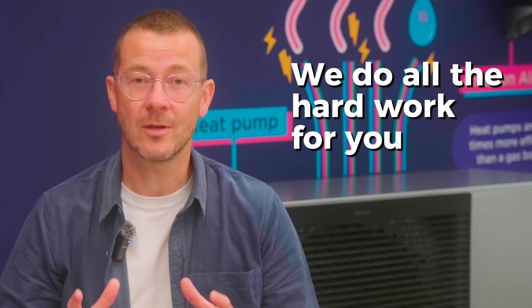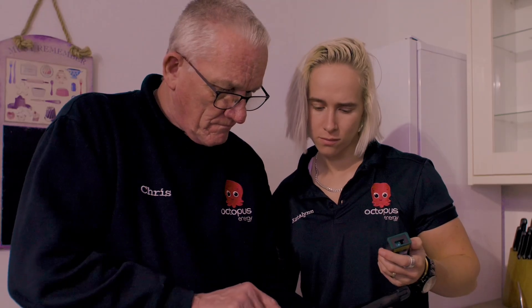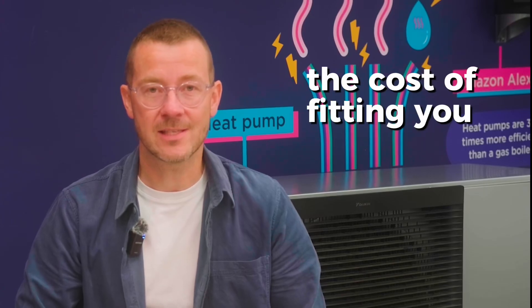We do all the hard work for you and apply for the grant on your behalf. Find out more about the boiler upgrade scheme via the links below. During the home survey, we'll check your entire property to make sure that it's heat pump ready. If we spot any other requirements that are needed, we'll highlight these to you and talk you through the costs involved. If you're considering investing in a heat pump, it's important to understand what you're buying. Here are a few things that could impact the cost of fitting your heat pump.